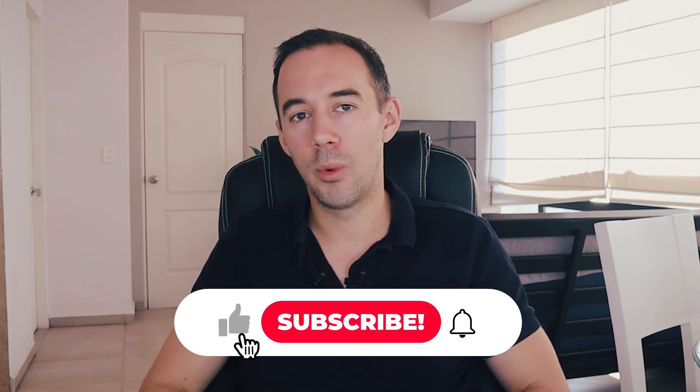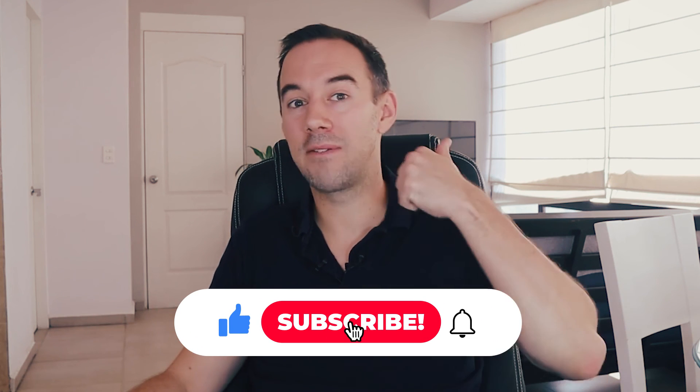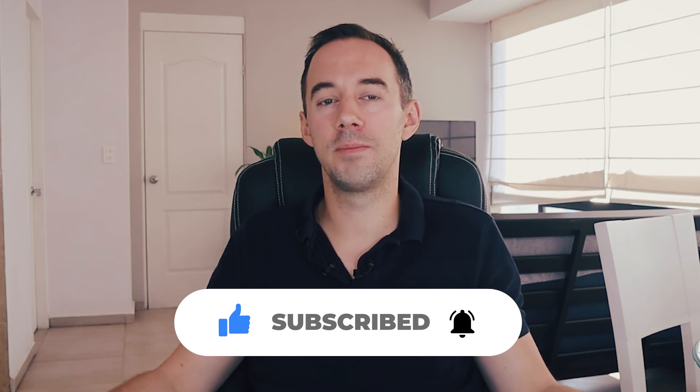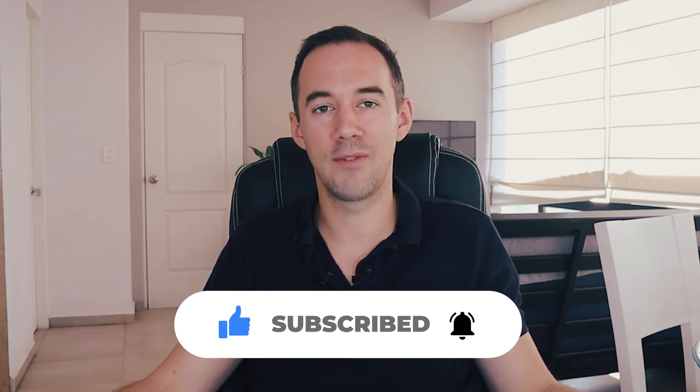If you want to make $300 and get started with what I talked about here by selling on Amazon, you might want to consider watching the playlist called Amazon Arbitrage for Beginners — I'll drop it around here. That's going to help you if you want to get started in this model. Hopefully you liked this video — if you did, give me a big thumbs up and hit the subscribe button down below. Both myself, Thomas Parkinson of Fast Track FBA. Thank you very much.